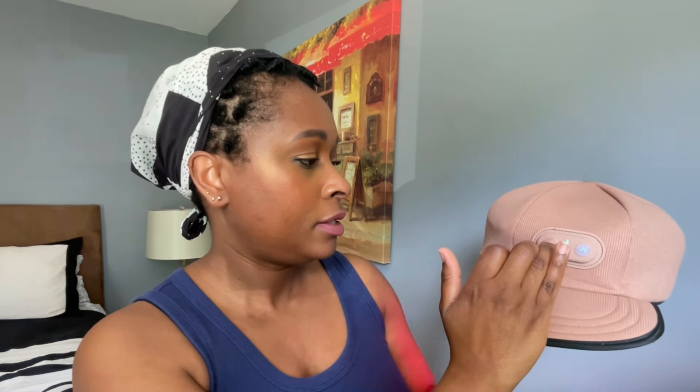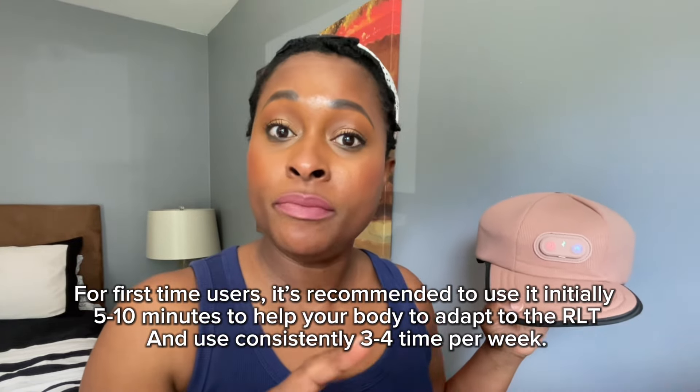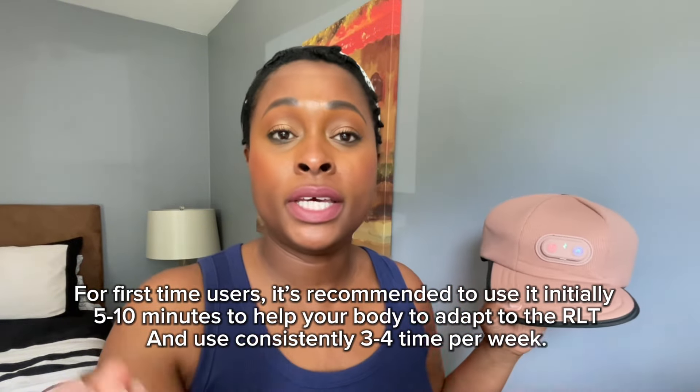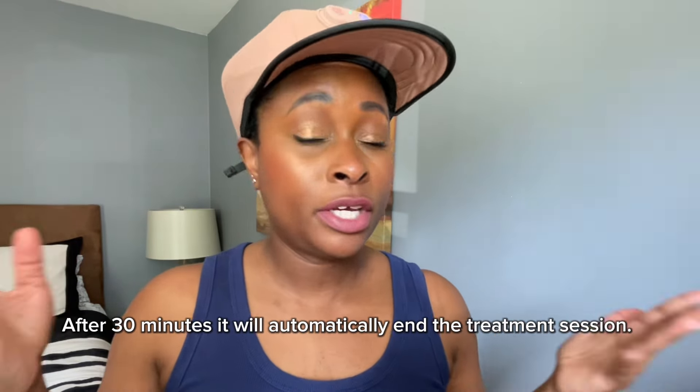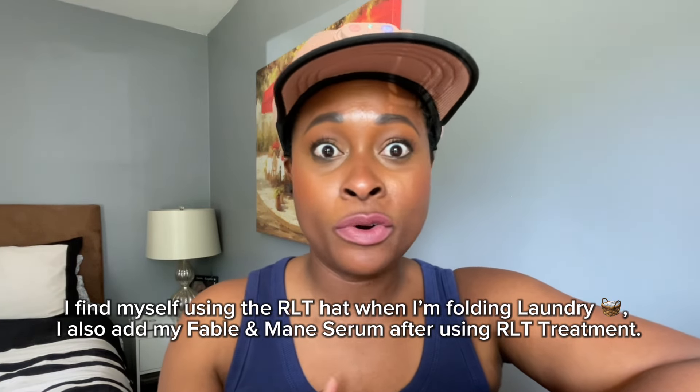The power button is right here and you press it lightly. When you see it's fully charged and ready to go, this button is where you choose the treatment you want to use. I'll use it as they recommend for first-time usage — five to ten minutes, two to three times a week to get certain results. You just put it on your head and wear it for the allotted time while you go on with your daily duties. I'm going to use mine when I'm finished for the day, sitting in bed relaxing, watching TV or reading a book.